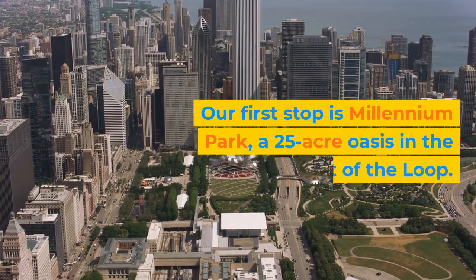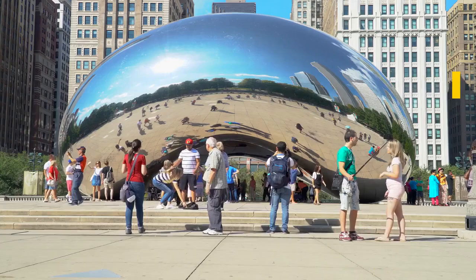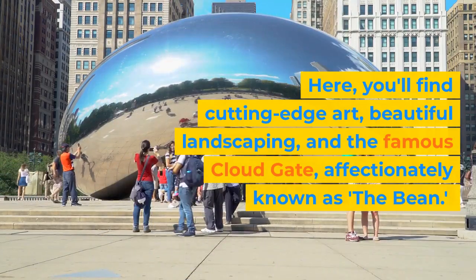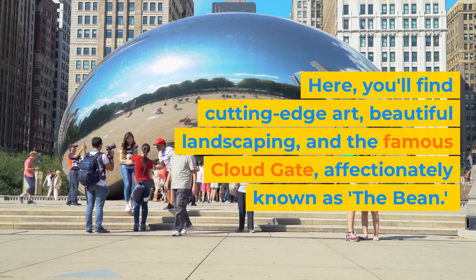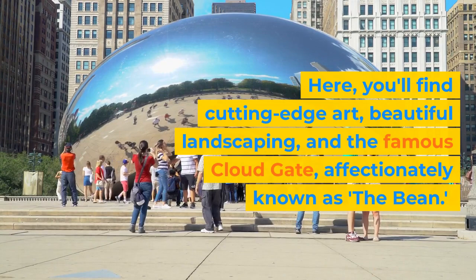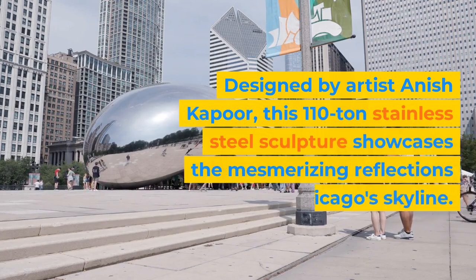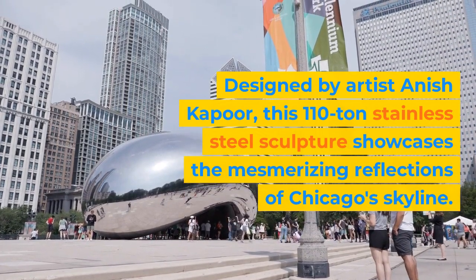Our first stop is Millennium Park, a 25-acre oasis in the heart of the Loop. Here you'll find cutting-edge art, beautiful landscaping, and the famous Cloud Gate, affectionately known as The Bean. Designed by artist Anish Kapoor, this 110-ton stainless steel sculpture showcases the mesmerizing reflections of Chicago's skyline.